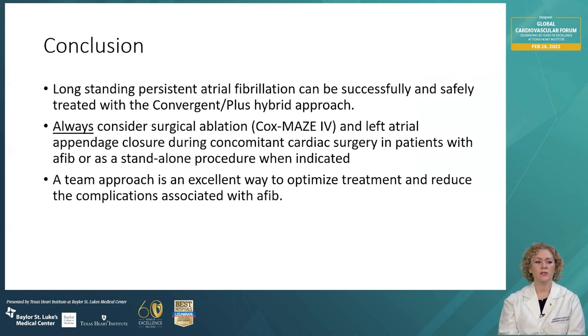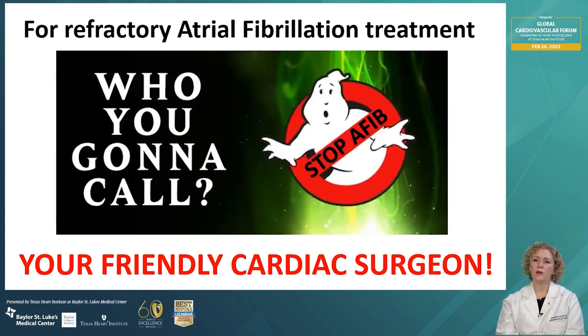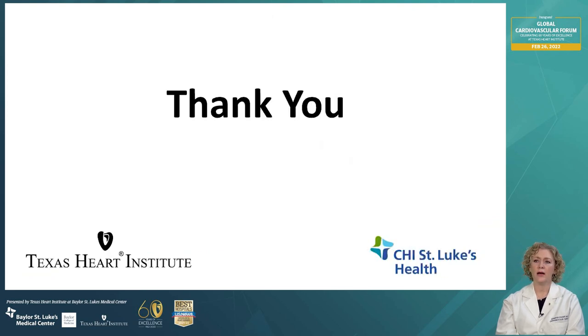In conclusion, longstanding persistent atrial fibrillation can be successfully and safely treated with a convergent plus hybrid approach. You should always consider surgical ablation — the gold standard being the Cox-Maze 4 procedure — and left atrial appendage closure during concomitant cardiac surgery in patients with AFib or as a standalone procedure when indicated. A team approach is an excellent way to optimize treatment and reduce complications associated with atrial fibrillation. When managing your patients with atrial fibrillation, don't forget that surgical treatment remains a vital part of optimal management, and we're always here to help. Thank you to Texas Heart Institute and Baylor St. Luke's Medical Center for the opportunity to speak today.